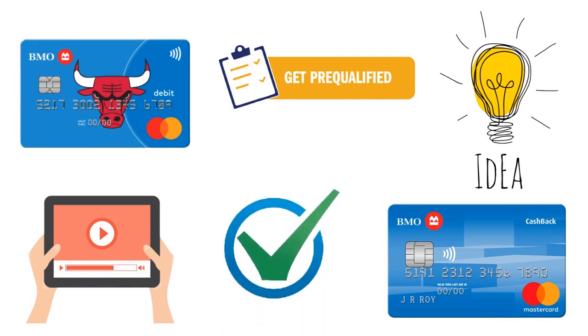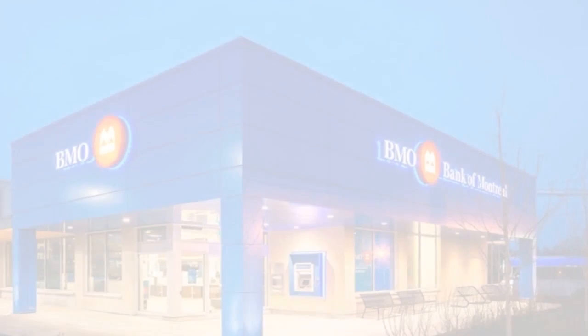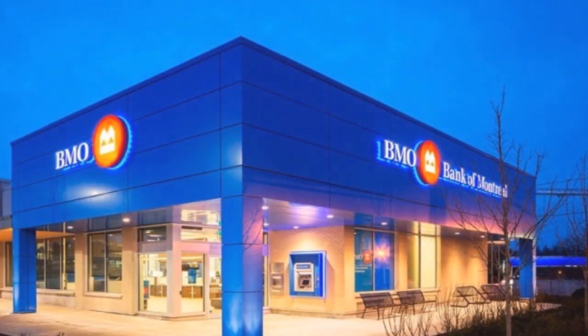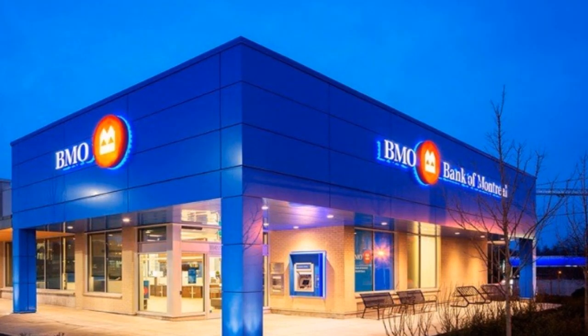First, I want to acquaint you with the BMO Harris Bank Cashback Mastercard — a fantastic cashback credit card. You have a $200 cashback bonus when you spend $2,000 in the first three months of account opening. Think about it: $200 for $2,000 — that's like a 10% welcome bonus, if you will. You have 5% cashback on streaming, cable TV, and satellite services.